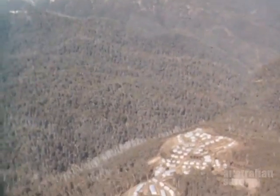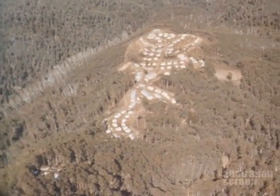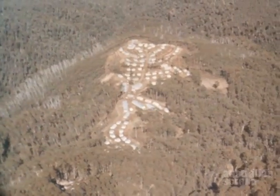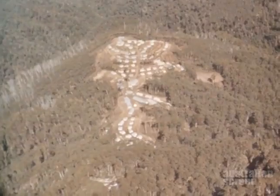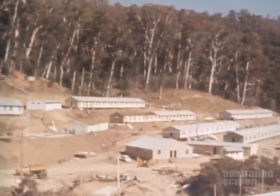Before commencing work on the dam, the contractor erected accommodation which was to house the construction workers and their families. Two townships were built in this remote part of the Snowy Mountains: Bella Vista and Twins Camp.